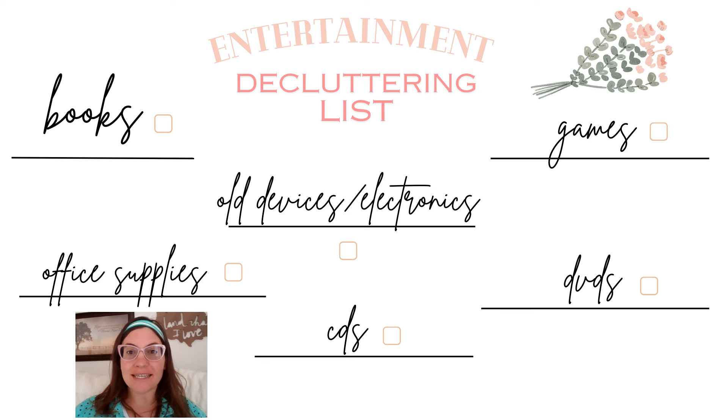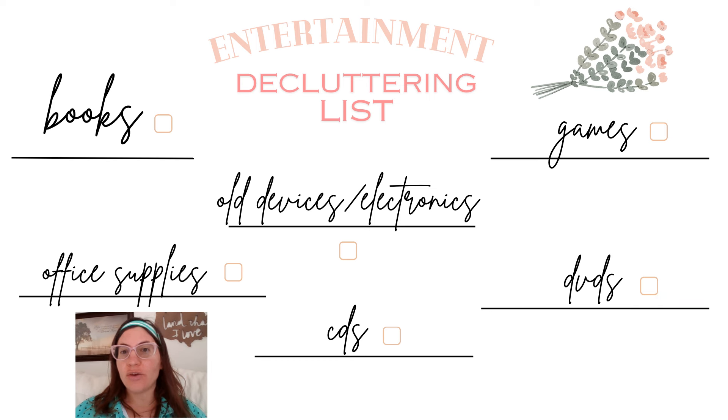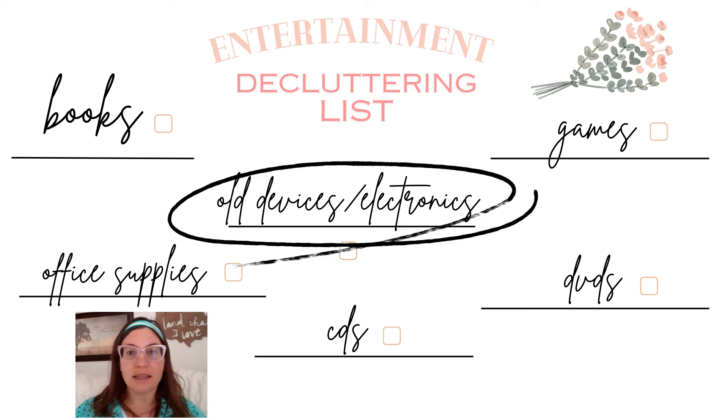After clothing, the next list is entertainment. This includes books, CDs, DVDs — and if most of those things are already digital for you, then you can focus on something else like board games, puzzles, office supplies, or old devices and electronics. It really varies based on what you're starting out with, but that's why having a month is super helpful. You can spend a week on books, a week on CDs, a week on DVDs if you need to. The list is also important because when you do have a moment to declutter, you're not wasting time figuring out what to work on next — you just go to the list.